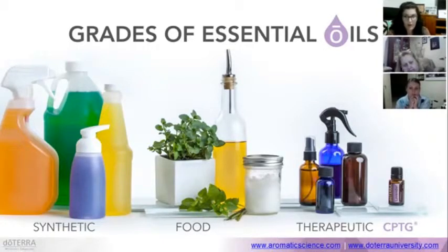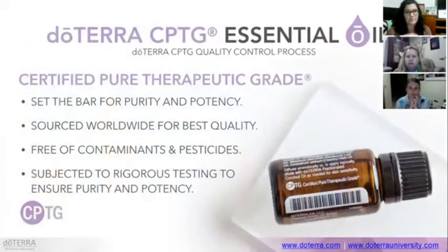Then there's therapeutic-grade, which is a category used to describe a lot of essential oils on the market. However, there's actually no organisation that regulates essential oil quality, so it's really difficult to determine quality and safety. doTERRA has made this CPTG — Certified Pure Therapeutic Grade — standard. It's a company standard that we test our oils to so that they're even beyond therapeutic grade, really setting the bar for purity and potency.